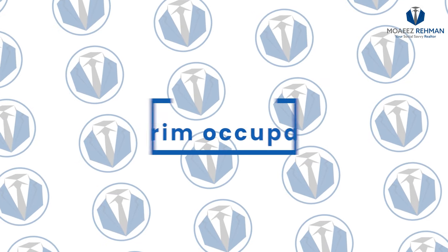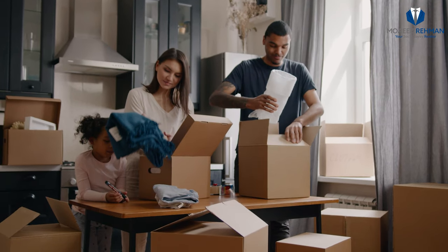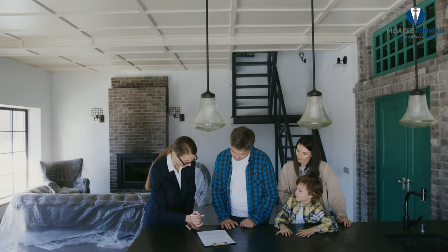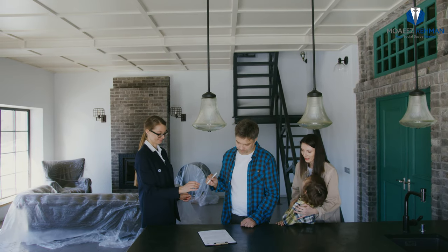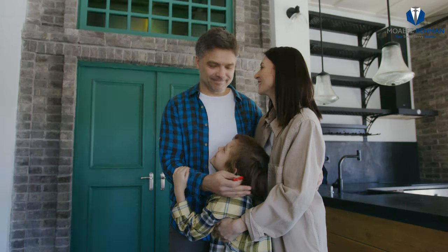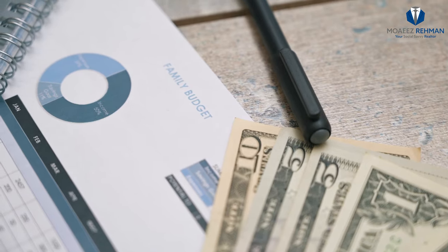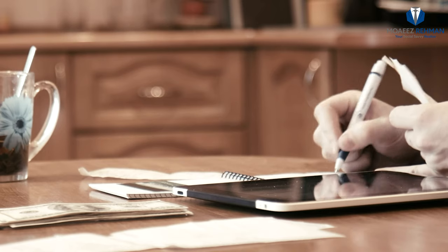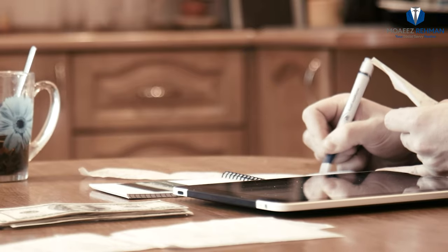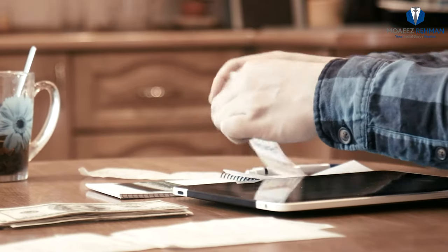The next step is understanding interim occupancy. When the condo is built and ready to be moved into, there is a period of interim occupancy where the buyer can take possession — in other words, move into the unit. During the period of interim occupancy, the buyer does not own the condo or the unit just yet. They simply pay the builder an amount roughly equal to what their mortgage might be. No transfer of land has yet occurred and no mortgage has yet been given.